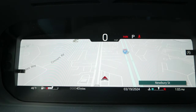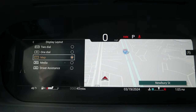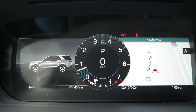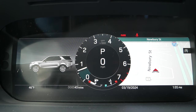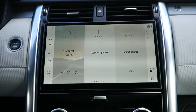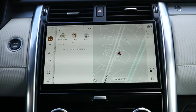In front of you is a full digital gauge cluster with a number of different configurations to customize what's displayed. Much like competitors in this market, you can showcase the navigation map or go for a more minimalist design to eliminate distractions. Moving over to the infotainment system, this is Land Rover's latest PIVI Pro user interface with wireless Apple CarPlay and Android Auto compatibility.